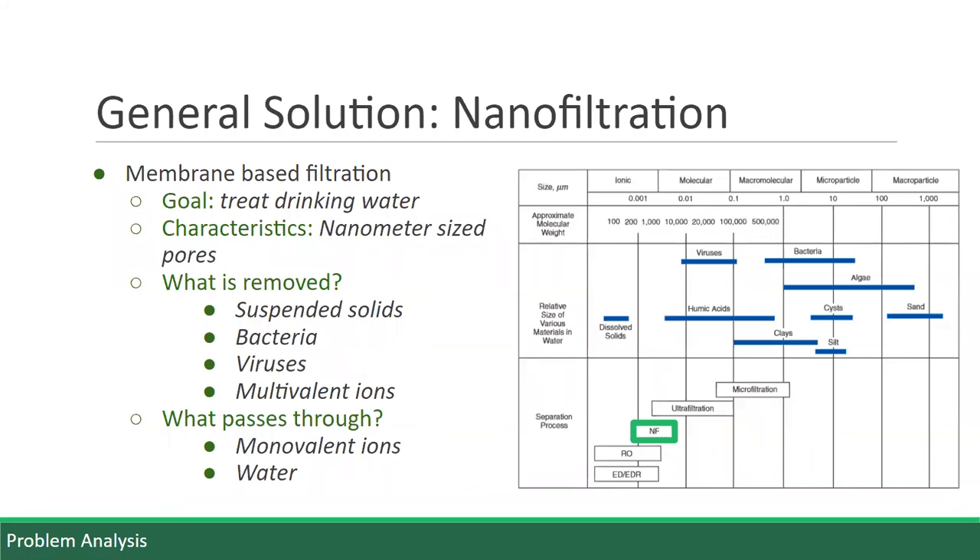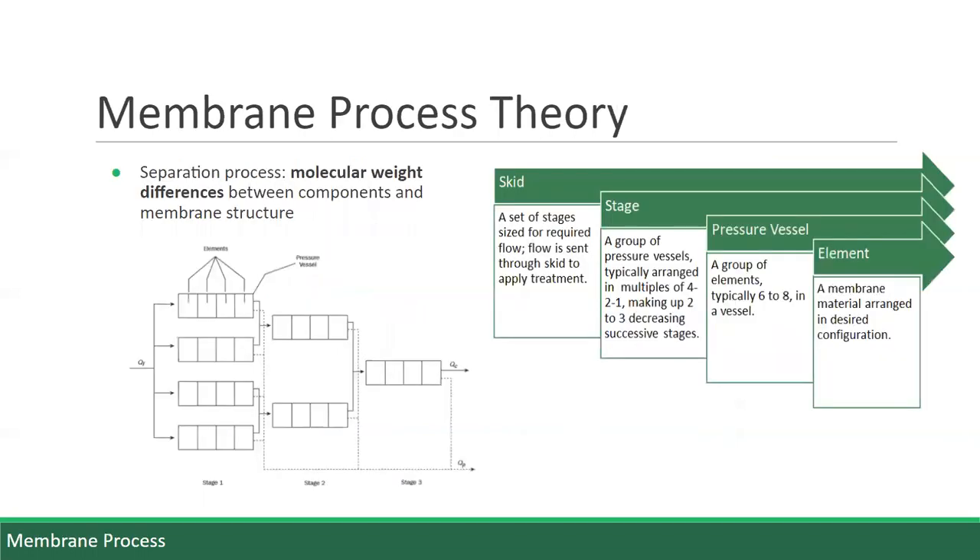We designed a system using nanofiltration technology to address the problem. Nanofiltration is a membrane-based filtration method to treat drinking water using membranes with nanometer-sized pores. The approximate molecular weights that nanofiltration membranes employ are around 200 to 1,000 daltons. Microcystin is around 995 daltons, but it is general practice to design for a pore size that is about half that in order to account for any geometric irregularities. Therefore, even designing a membrane with a pore size of 500 daltons or less, nanofiltration is still capable of removing microcystin, as well as suspended solids, bacteria, viruses, and multivalent ions, while it lets water and monovalent ions pass through. Overall, the molecular weight differences between the feedwater components and the membrane material structure dictates what passes through the membrane and what is effectively filtered out.